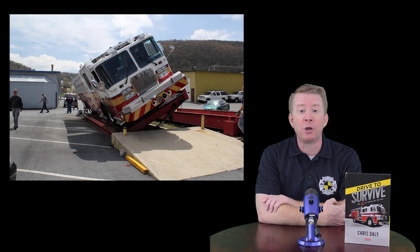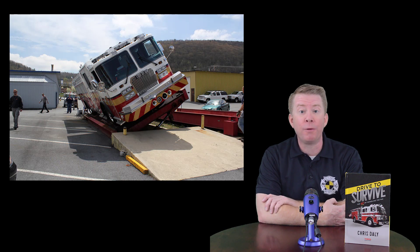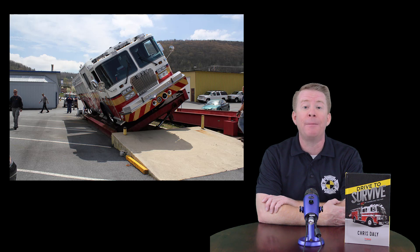Let's take a quick look at rollover dynamics. Keep in mind that in the normal in-person or virtual training program for Drive to Survive, this topic takes about an hour and a half to two hours to discuss. However, for the purpose of this quick hit, we're going to try and do it in about five minutes.